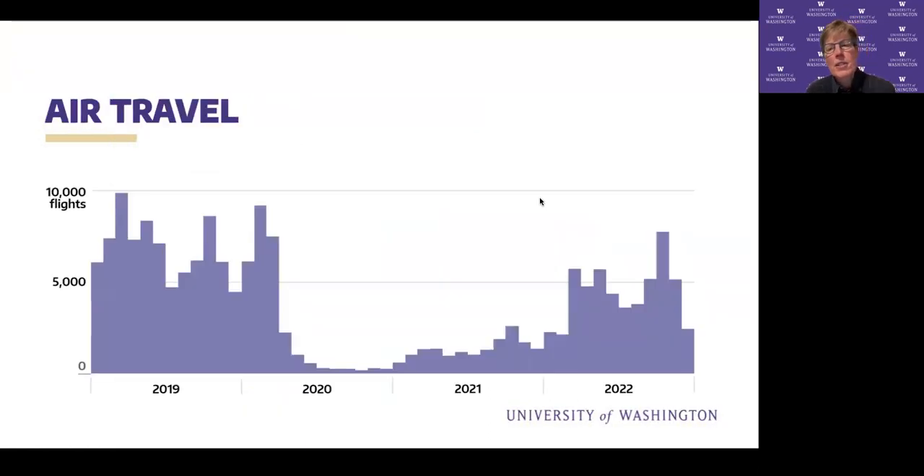For air travel, this chart shows numbers of flights rather than emissions, though emissions look very similar. It clearly shows the dramatic impact of COVID. Unfortunately, it looks like our air travel is popping back up — 2022 still seemed to be under the influence of COVID, but our initial data gathering since then suggests we're rebounding. So we have work to do there.